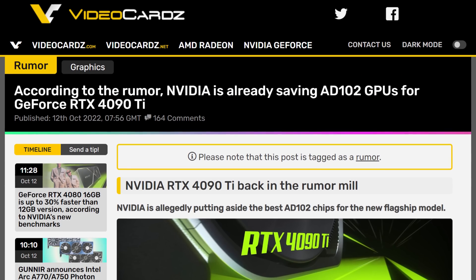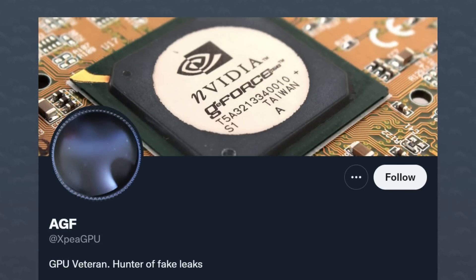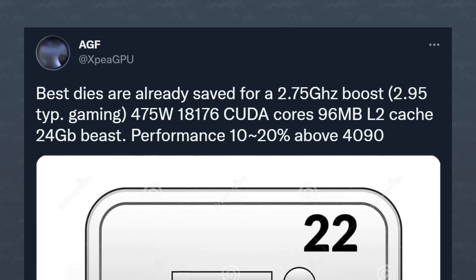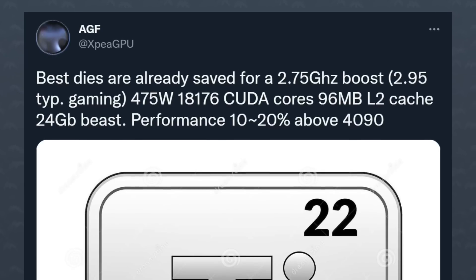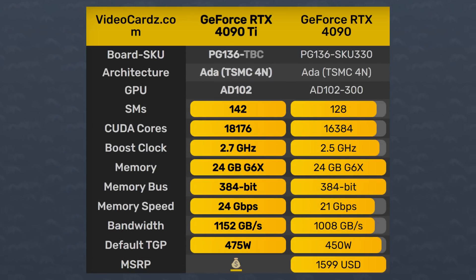Moving on — we've got the 4090 Ti. Yes, it's back in the news. Nvidia is allegedly putting aside the best AD102 chips for the new flagship model. According to XPGPU over on Twitter, this variant would have a boost clock of 2.75 GHz — a bit higher than the 2.52 GHz on the regular 4090 — and would apparently boost all the way up to 2.95 GHz in gaming scenarios. It has 18,176 CUDA cores, so a lot closer to the complete AD102 chip, and the memory would have transfer speeds of 24 gigabits per second. All of that with only a 25-watt increase in TDP.